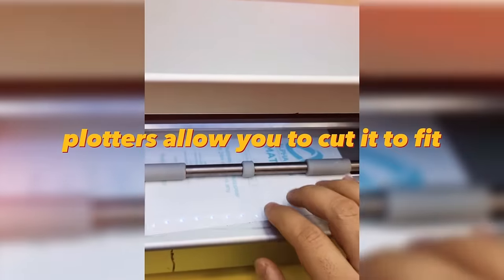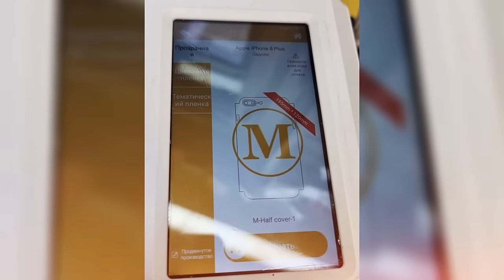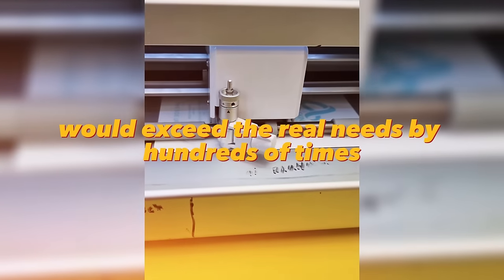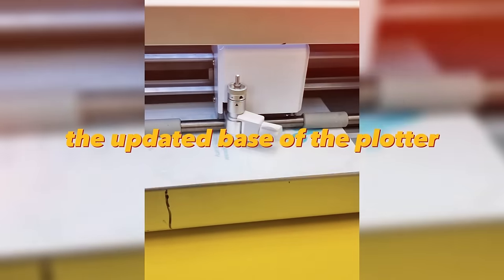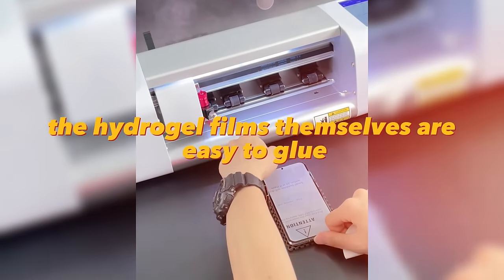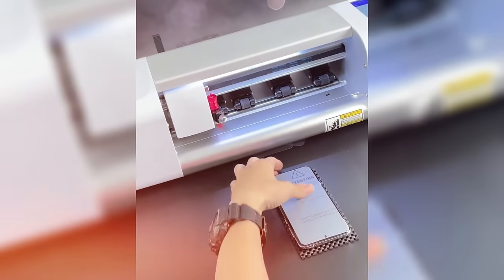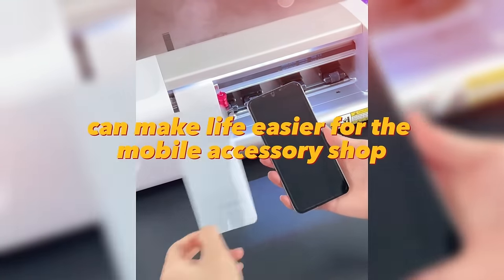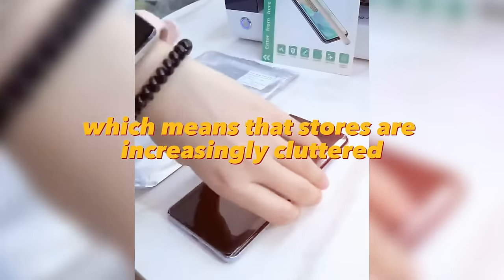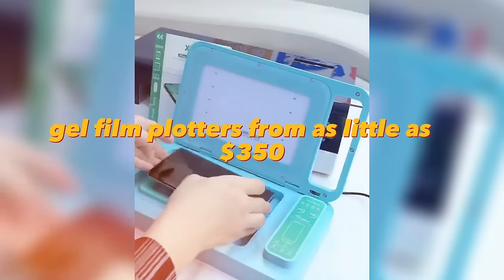Hydrogel film cutting plotters allow you to cut screen protectors to fit any of thousands of modern smartphone models in a matter of seconds. The productivity is about 2,000 films per day. The updated database has templates for all possible models of phones, smartwatches, and fitness bracelets. The hydrogel films are easy to glue and provide good protection against bumps and scratches. This plotter is especially useful for mobile accessory shops, as phone models become outdated quickly. You can buy hydrogel film plotters from as little as $350.